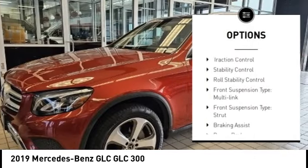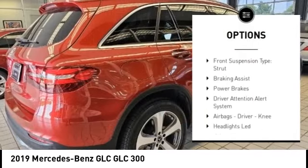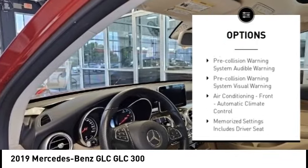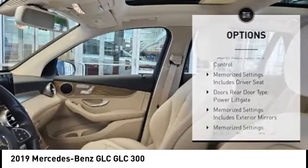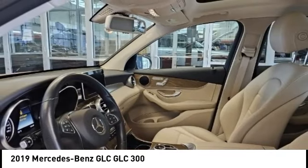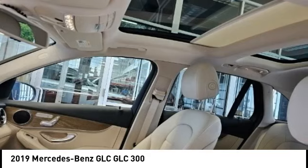Emergency braking preparation, traction control, stability control, roll stability control, front suspension type: multi-link and strut, braking assist, power brakes, driver attention alert system, airbags, driver need.